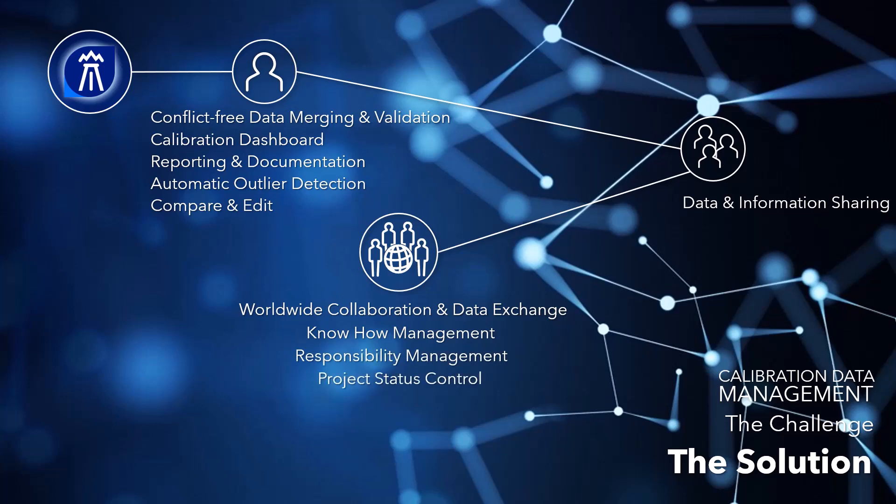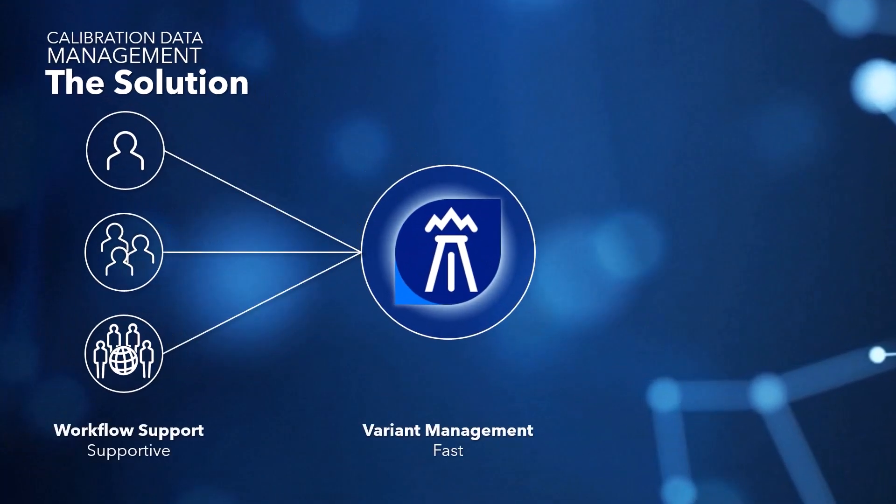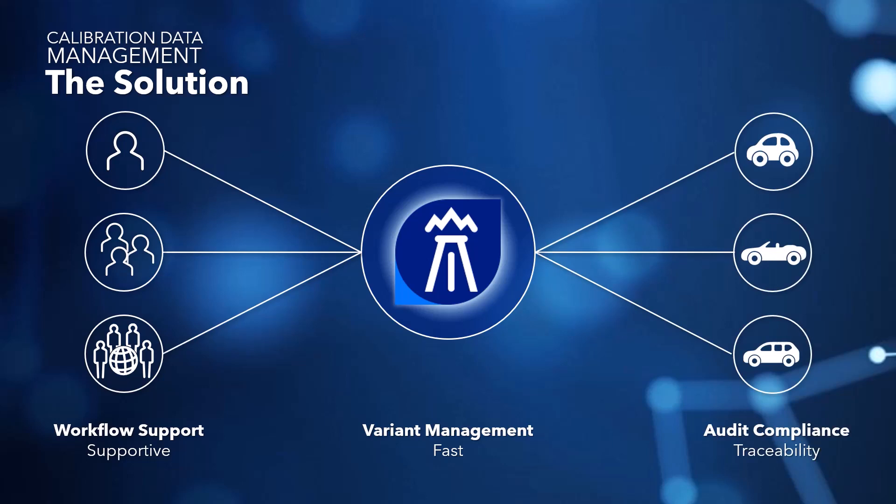Krita also fulfills legal compliance with IT security, auditability, information security and ISO standards for safety-related services. With Krita as a central data management system, you have workflow support and a flexible calibration process to guarantee traceable audit compliance and to ensure that the right dataset ends up in the right vehicle.